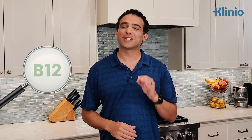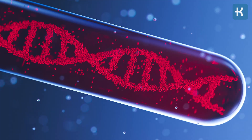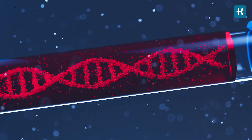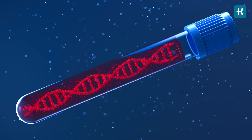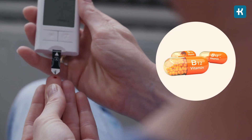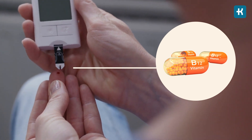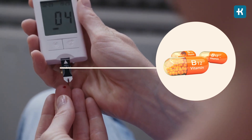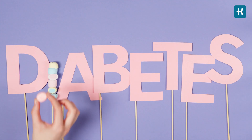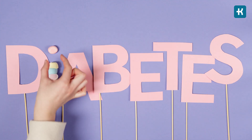Why pay such close attention to this specific B12 vitamin? First of all, it's an essential nutrient that helps your body create DNA and make healthy red blood cells, as well as nourishes the brain and nervous system. Secondly, B12 is a vitamin that people with diabetes are often deficient in. A 2009 study found that 22% of people with type 2 diabetes were low in vitamin B12, and it's also highly prevalent among people with type 1 diabetes.